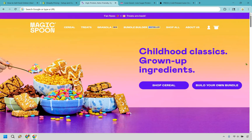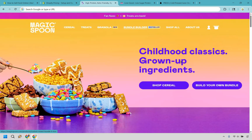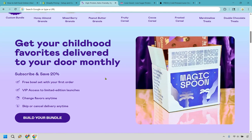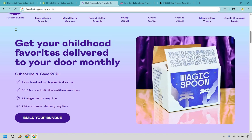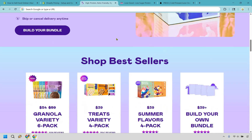They have cereal, treats, granola, bundle builders, and best sellers. You can shop cereals or build your own bundle. Scrolling down, there are favorites where you can customize your order, and a nice animated section saying 'Get your childhood favorites delivered to your door monthly.' Very good copywriting — it definitely reminds you of when you were a kid.